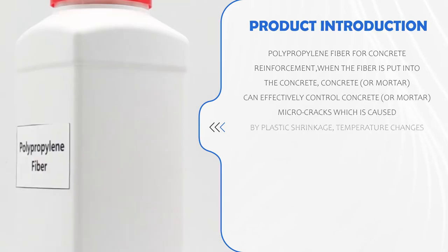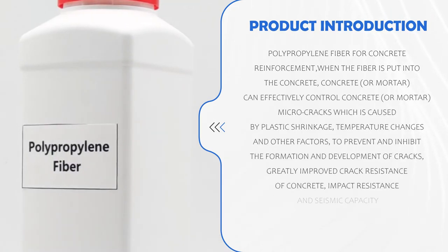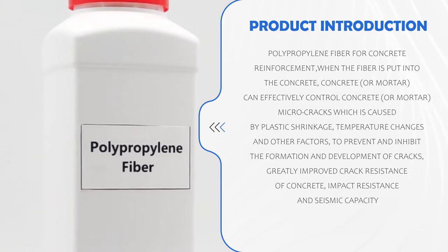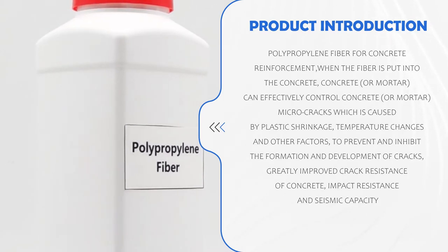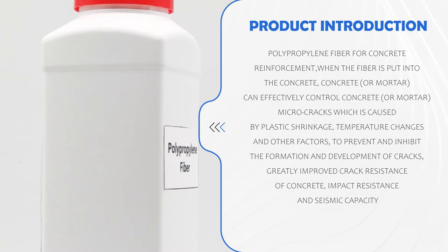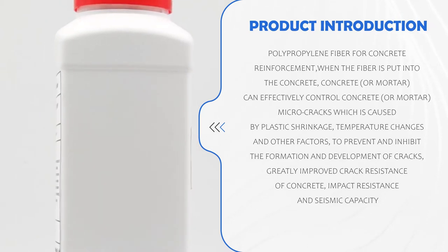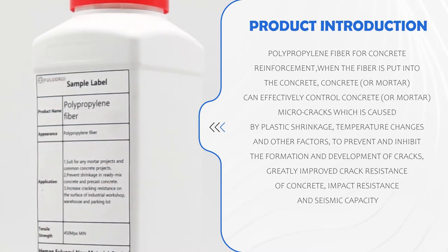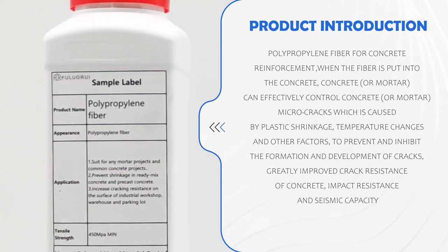Polypropylene fiber for concrete reinforcement. When the fiber is put into the concrete or mortar, it can effectively control concrete or mortar microcracks caused by plastic shrink, temperature changes, and other factors, to prevent and inhibit the formation and development of cracks. This greatly improves crack resistance of concrete, impact resistance, and seismic capacity.